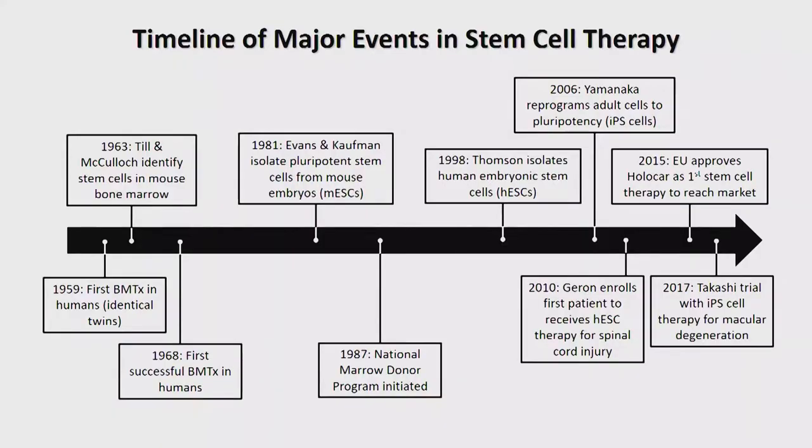Before hearing from the panelists, I thought it would be helpful to give you a little overview of the field. If we're going to talk about next steps in cell and gene therapy, a good place to start would be how we got here — a little historical perspective. This slide illustrates what I consider to be some of the major milestones in the development of stem cell therapy.